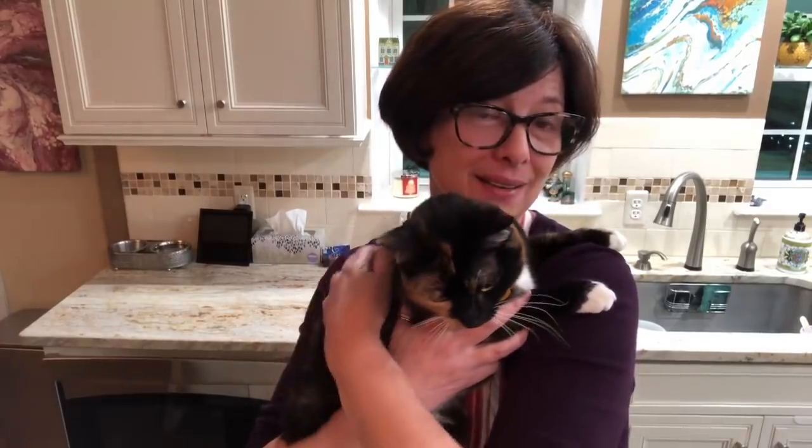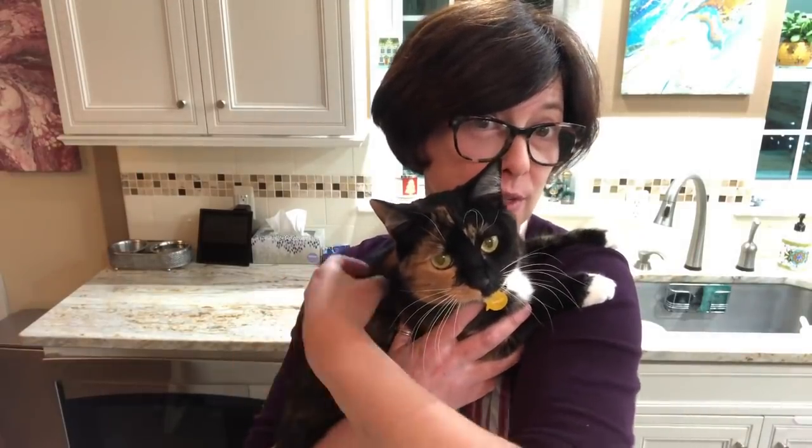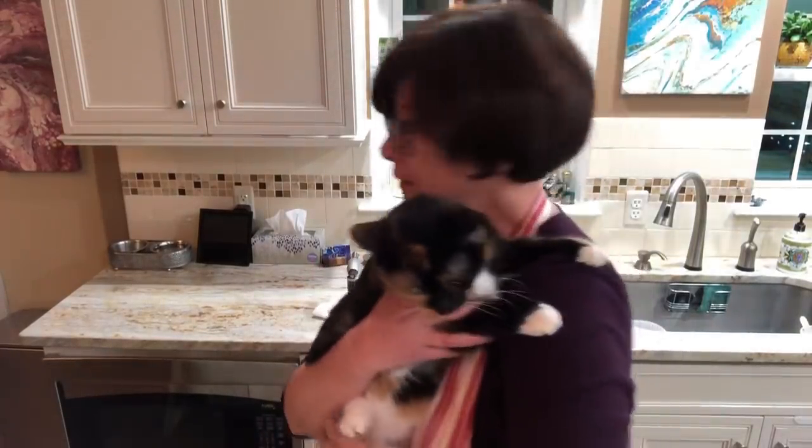Hey everybody, welcome to the late night pouring with Karen and Bella from Waterfall Acrylics — she's hanging out with me tonight. This is actually the second video for today, so I'll post both tomorrow. The first one was kind of rushed, and it's after midnight, everyone's in bed.